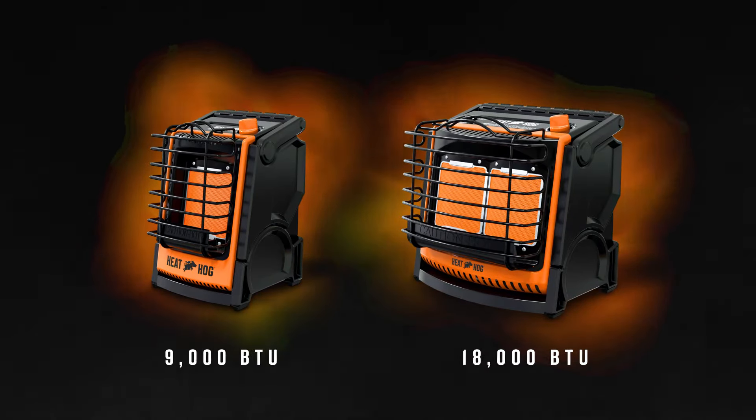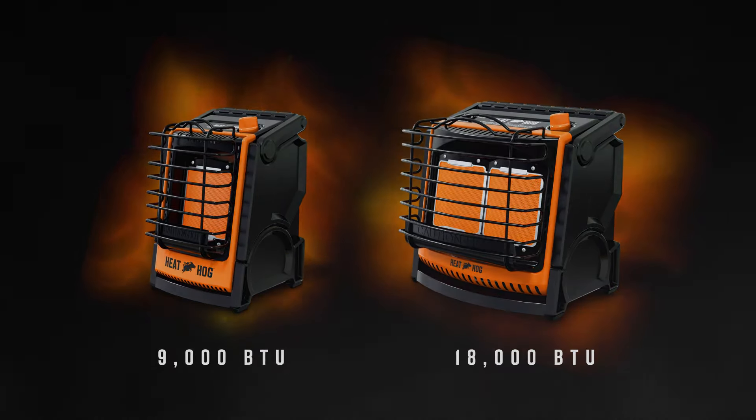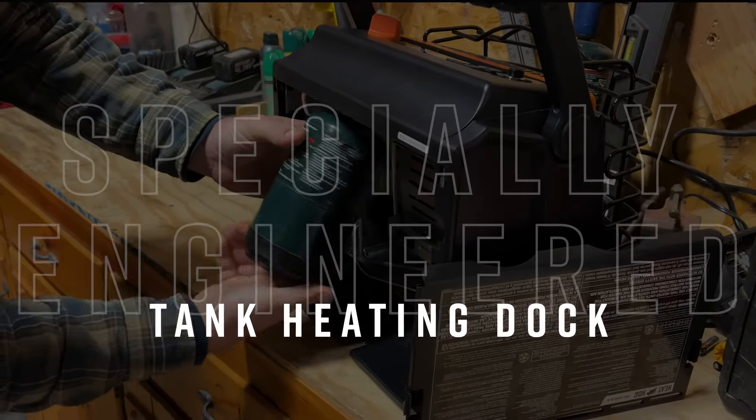To solve the low pressure issue, the HeatHog 9000 BTU and 18000 BTU units were specially engineered with an internal tank heating dock.